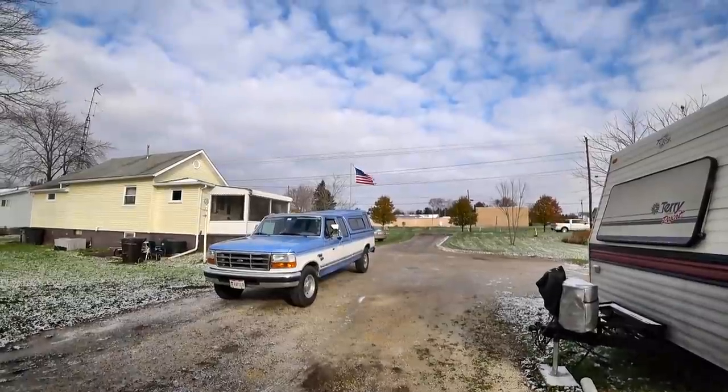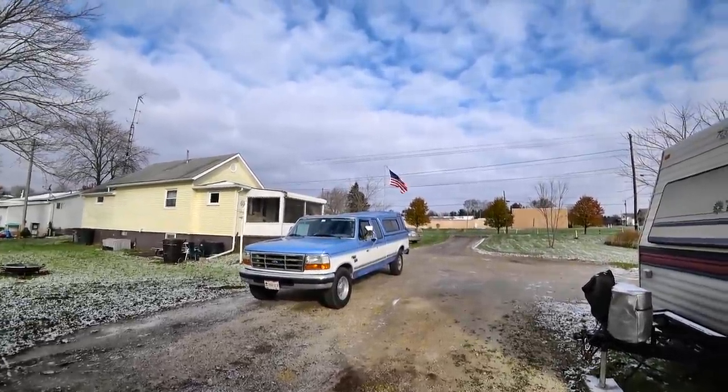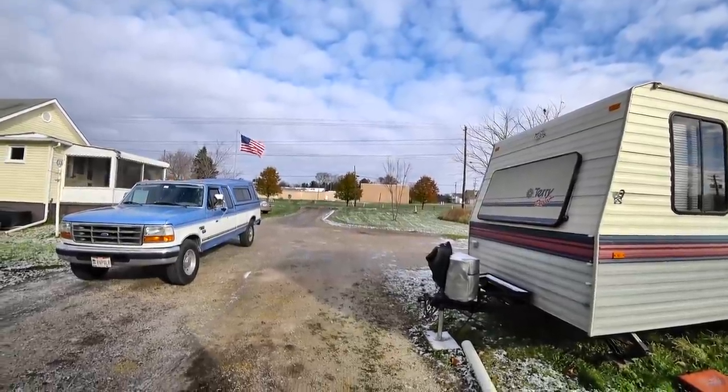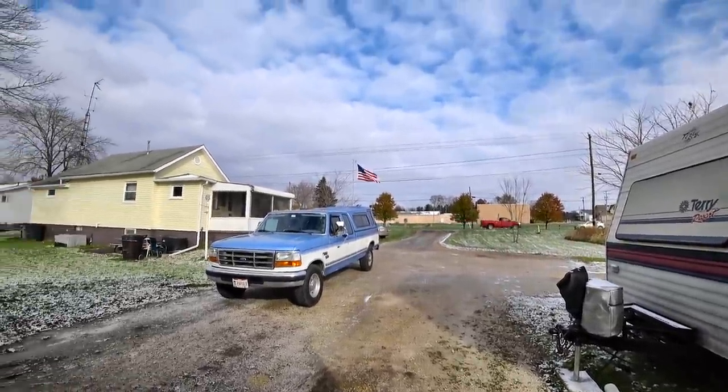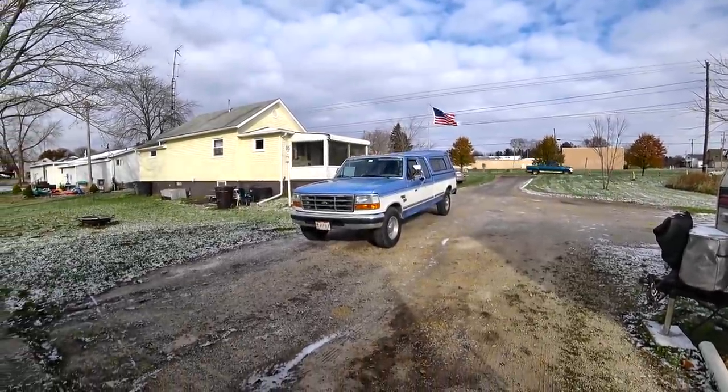God, I can't believe how cold it is. Look at the flag and what the wind's doing to it — everything's pretty breezy today, some pretty good gusts going on. When I was coming back from the hardware store, the truck was getting blown around quite a bit.